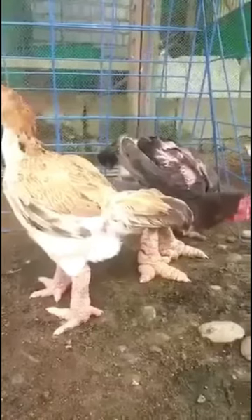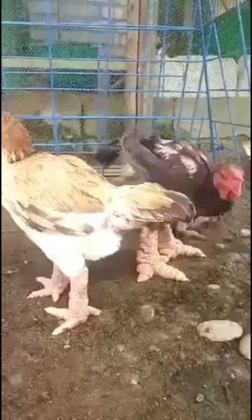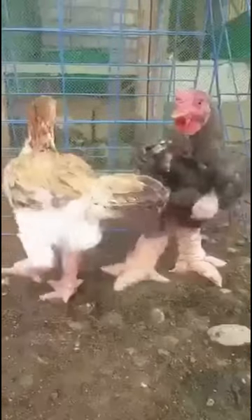They are difficult to breed, as their large legs make hatching difficult and they are also sensitive to changes in temperature. Hens often break the eggs with their bulky legs, so eggs are usually kept in an incubator.